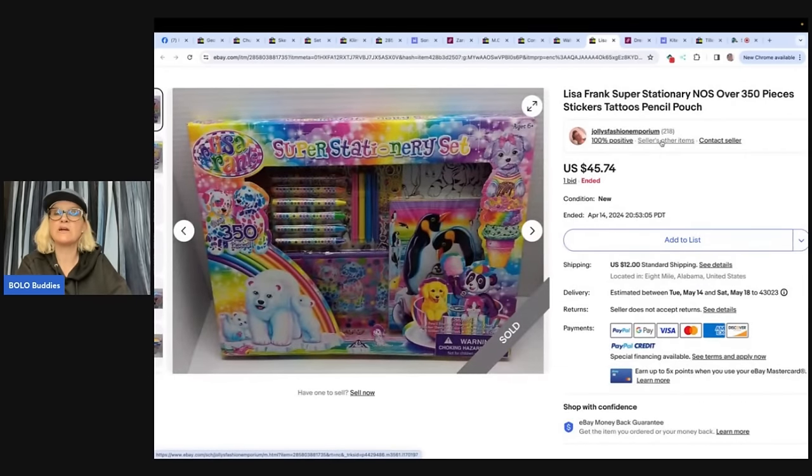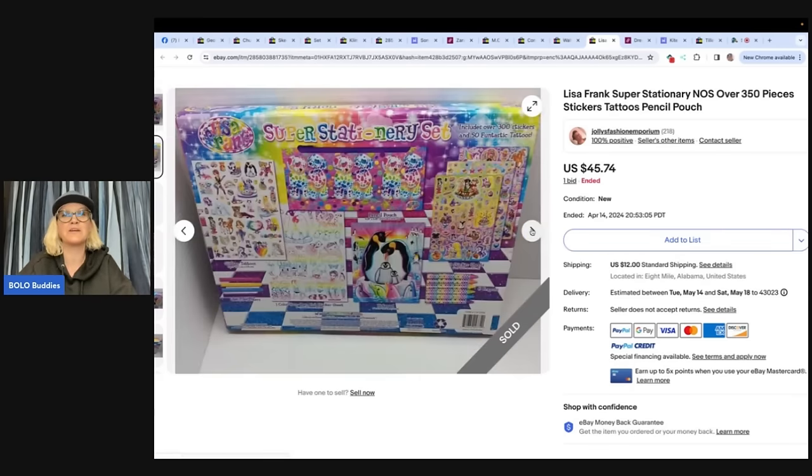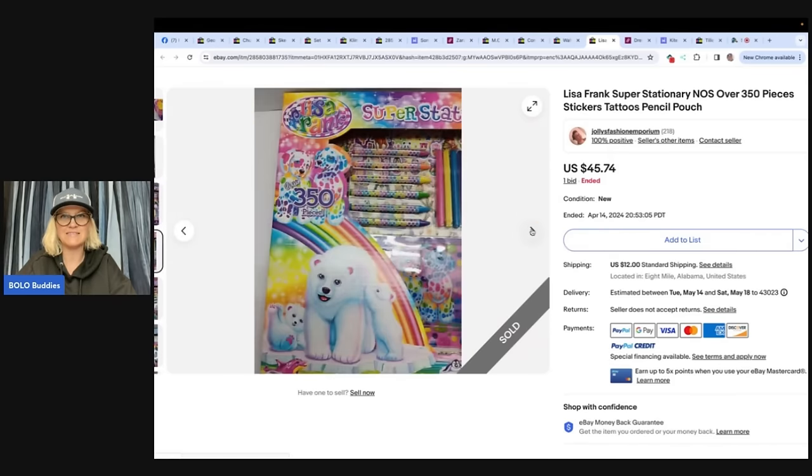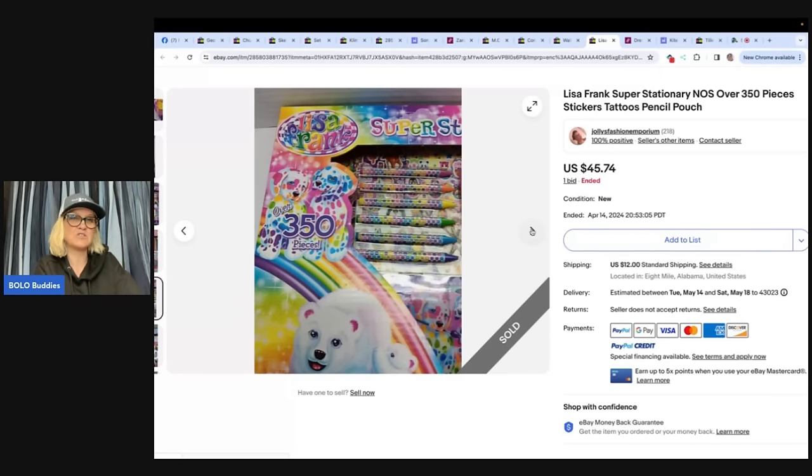Lisa Frank super stationery — new old stock, over 350 pieces, stickers, tattoos, and pencil pouch. My eBay store name is Jolly's Fashion Emporium. My mom bought this for a penny years ago from Dollar General, and she gave this Lisa Frank unopened set to my granddaughters for Christmas and told me to wrap it along with some other toys. As soon as I saw it, I told her: Mom, I'm keeping it and putting it on eBay. I finally listed it maybe a couple of months ago, kept bringing the price down, and then it sold for $45.74. So her mom wanted to gift it and she said, oh no, I'm going to sell this. It's not the super, super old one, but it's old enough to be a bolo, and she still got $45 for it. What a fun story.